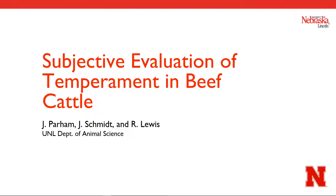Hello and welcome to our short training video about subjectively evaluating temperament in beef cattle. While there are many ways to assess an animal's temperament, this video will explicitly address what is referred to as chute score. So let's get started.